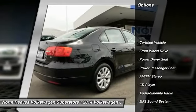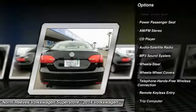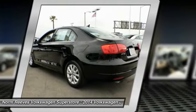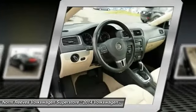Power passenger seat. Anti-lock braking system. Traction control. Air conditioning. Bluetooth wireless data link for hands-free phone. Power steering. Cruise control. AM FM stereo radio.